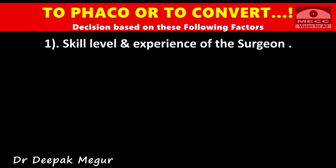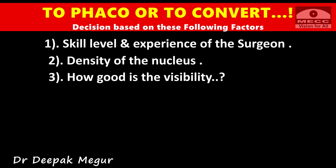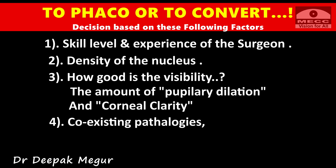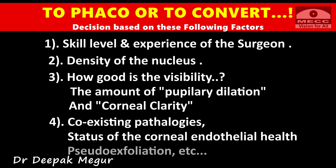Skill level and experience of the surgeon, density of the nucleus, other intraoperative difficulties like visibility, the amount of pupillary dilatation and corneal clarity. And lastly, presence of coexisting pathologies like the status of corneal endothelial health, pseudo-exfoliation, etc.